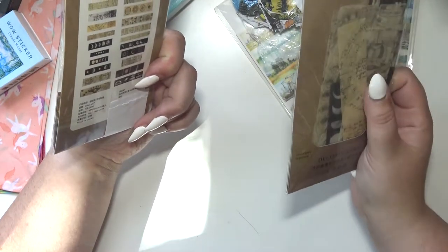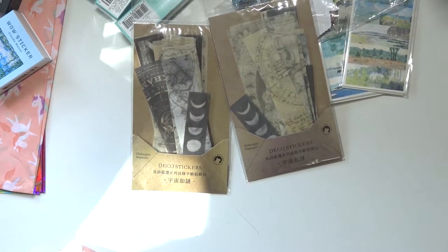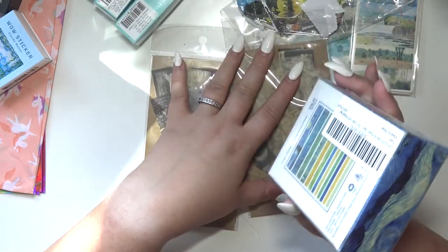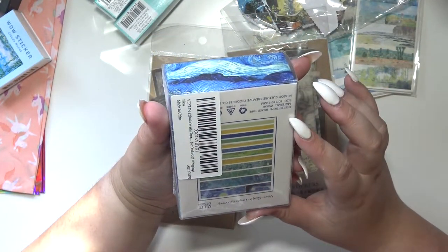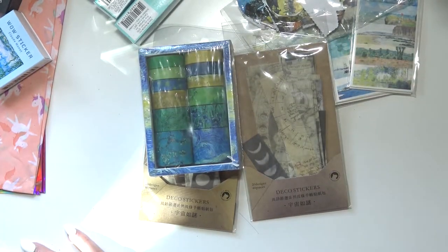My sister accidentally got me two of the same ones — she got one that came in a pack of two and then bought one by itself without realizing they were the same thing. But I am not complaining because I'm perfectly fine with having extras. She also got me this Van Gogh washi tape, which is so funny because my mom and my sister didn't even coordinate, and they pretty much got me things that are the same vibe.